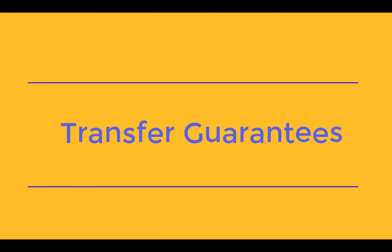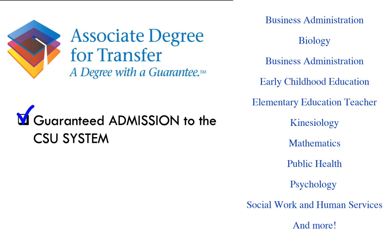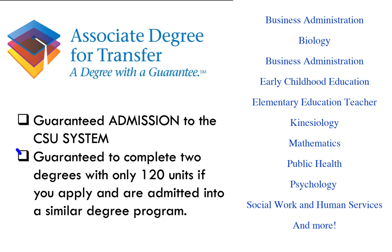Now we are going to discuss transfer guarantees. The CSU system offers an Associate's Degree for Transfer, which guarantees admission into one of the CSUs — it may not be the CSU of your choice, but you are guaranteed admission into one. With this admission, you are guaranteed to complete two degrees with only 120 units. If you apply and are admitted into a similar degree program, you will also receive a GPA boost of 0.1. That 0.1 may not seem like a lot; however, if your GPA is on the borderline and you're admitting into an impacted major, that 0.1 can be a huge boost. If you don't see your major listed and have questions, make an appointment to speak with a counselor.